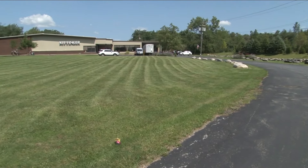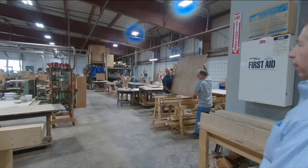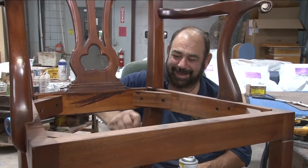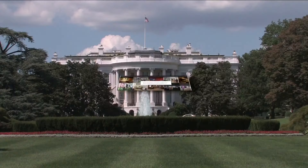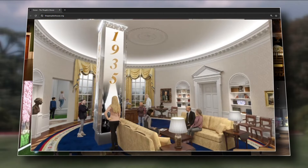Inside a former roller rink behind the Eastern Hills Mall, craftsmen have been busy creating the latest feather in Kittinger's cap. They were contracted to produce furniture for the People's House, a new attraction in the nation's capital which will open in one month.